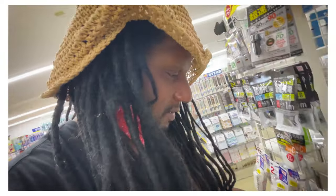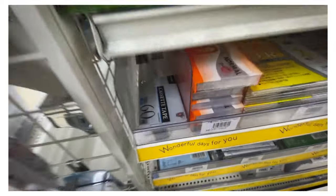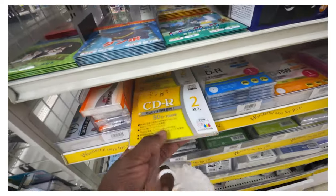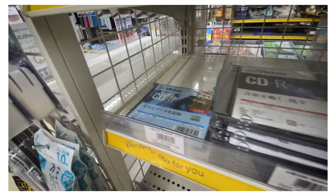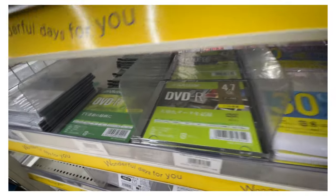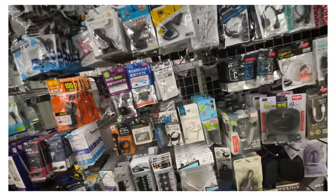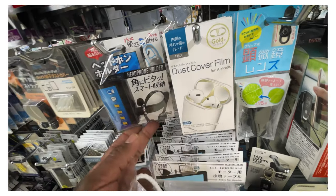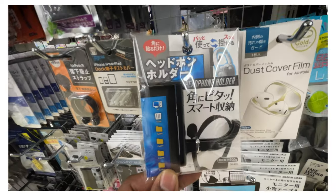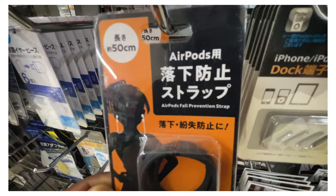And here in Japan, you know who's alive and well? The cassette tape. 90s and 60s. And the CD-R, doing well. Surprised they don't have mini-disc here. DVD-R, a bunch of brands of CD-R, Blu-ray disc. Dust cover for AirPods. Headphone holder hook. AirPod fall prevention strap.